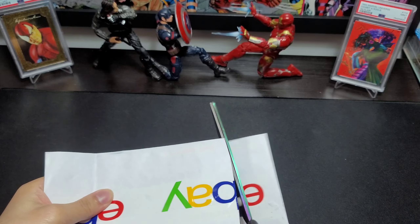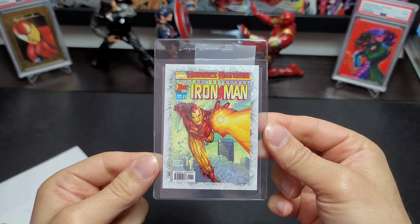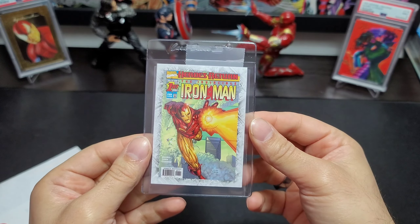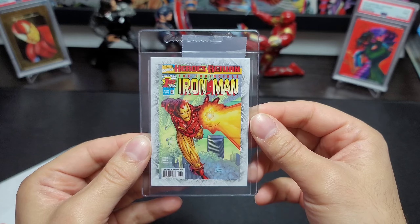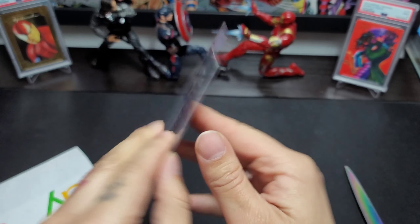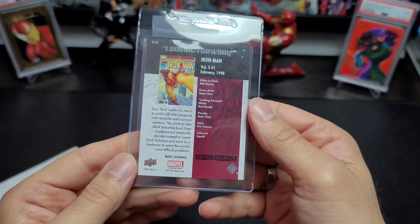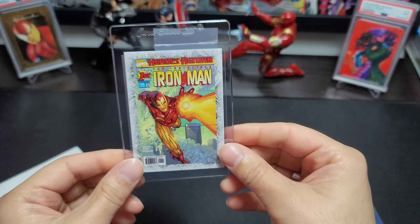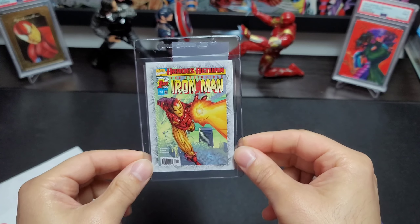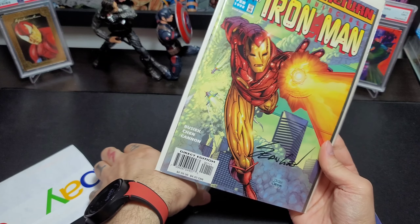Oh nice, look at that — nice little car, Saver Heroes Return, Shawn Chen cover. This is from Beginnings. The reason I know that's Shawn Chen is because I actually have this comic signed by Shawn Chen. How's that for a nice match?